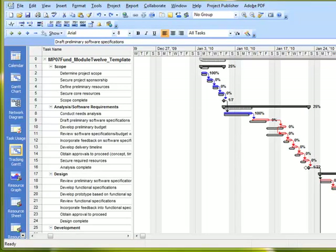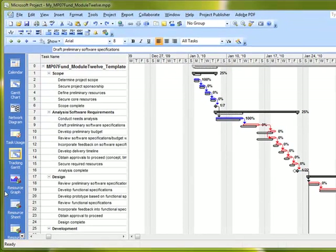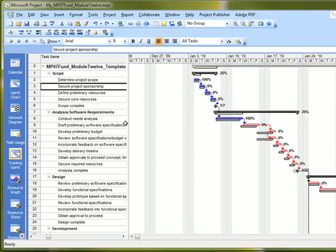Now let's use the Percent Complete approach. We'll go to Task Number 3 and simply use the 100% command button. When you click 100%, you're basically taking the estimate and saying, yes, that's when it started, that's when it finished, and that's how long it took.